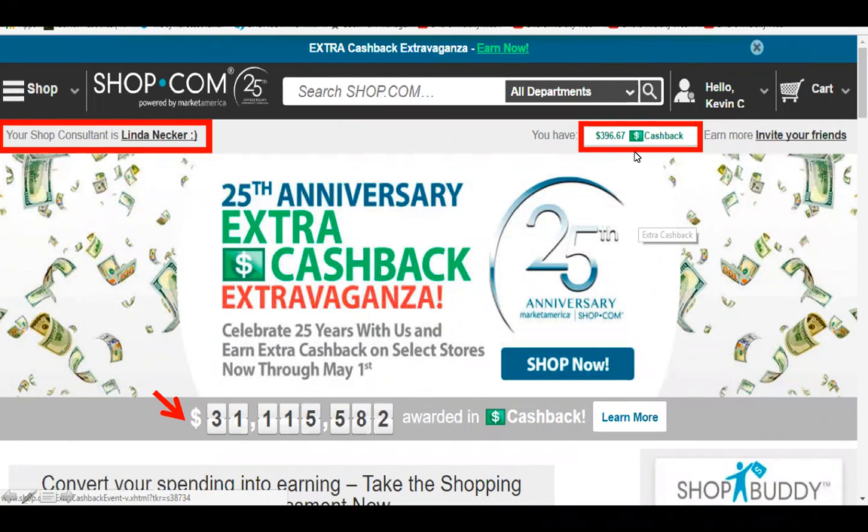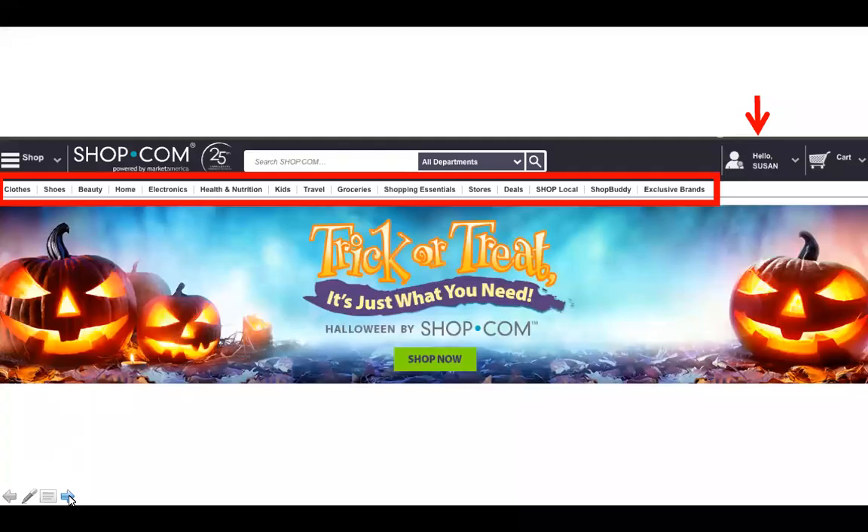Linda shared this 25th anniversary home page and was showing off her cash back — it's almost $400 in cash back, which is very exciting. A lot of times people think cash back is worth five or ten dollars — chump change — but it's really in the hundreds and even thousands if you let it accumulate all year. It could pay for all your Christmas shopping. The home page changes all the time; this was the October home page.